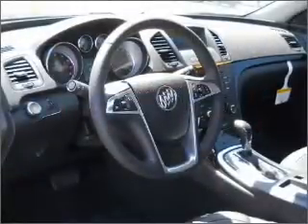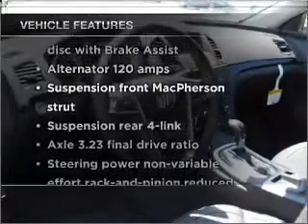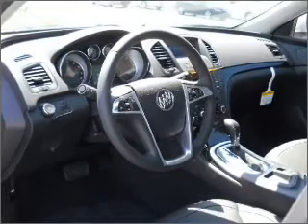The anti-lock braking system will keep you safe on the road. Plus enjoy these notable features that are included in this vehicle: power door locks, power windows, power steering, cruise control, and an alarm system.